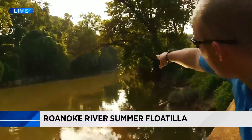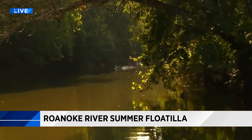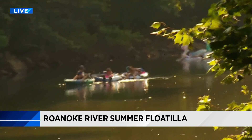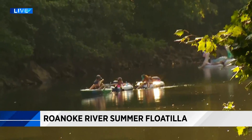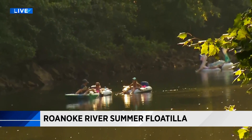Hey John and Lindsey, first thing first — sunglasses are required for today's story. As you're sitting out here, you can see them all coming down the Roanoke River right now. It looks like they've got a lead kayak going forward. This is the second time they've done this flotilla — a summer flotilla to get people out here on the Roanoke River and realize what a great asset they have right here in their backyard.